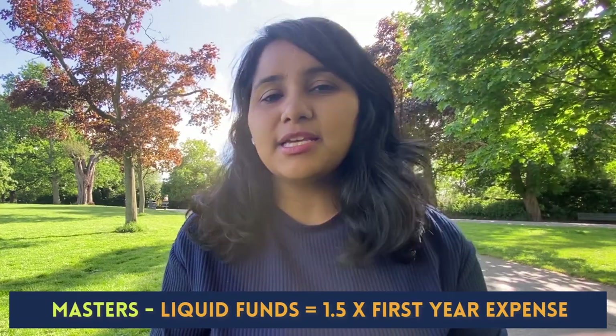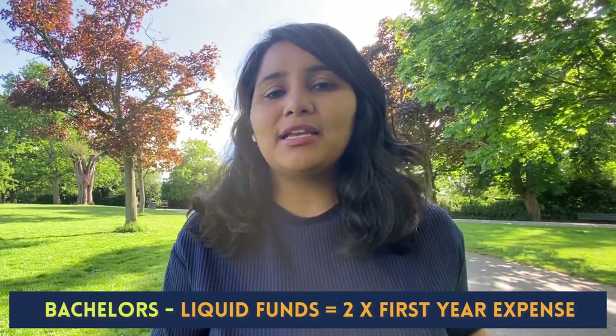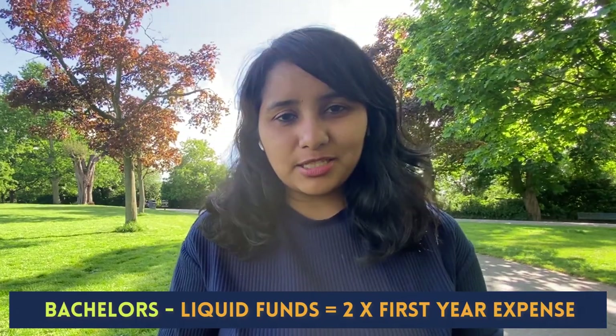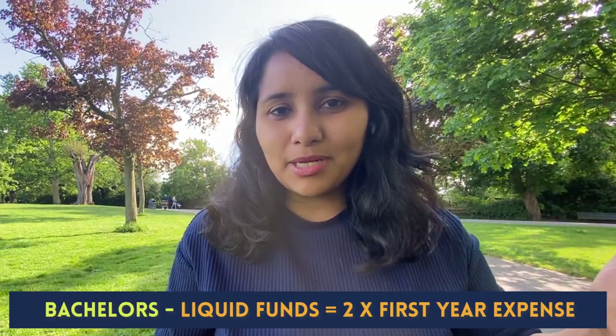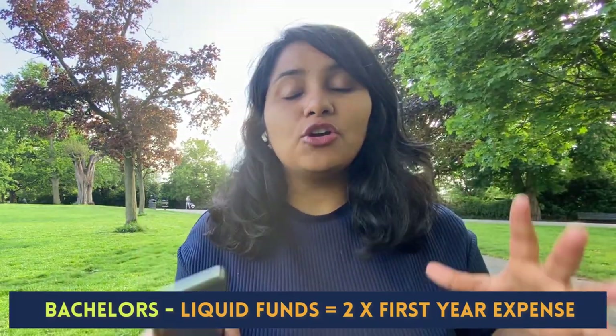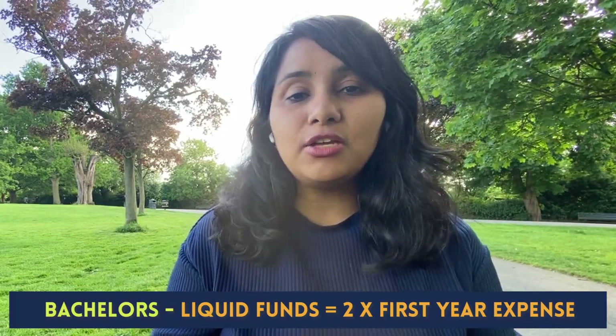If you're going for a master's program, the liquid funds you have should be at least 1.5 times your first year expense. If you're going for a bachelor's program, liquid funds should be at least two times your first year expense. This is a hygiene check — the minimum amount that needs to be in place. If your liquid amount is lesser than this, please do a recheck on the funding. You can also reach me for a one-to-one session to discuss your funding and profile in depth.